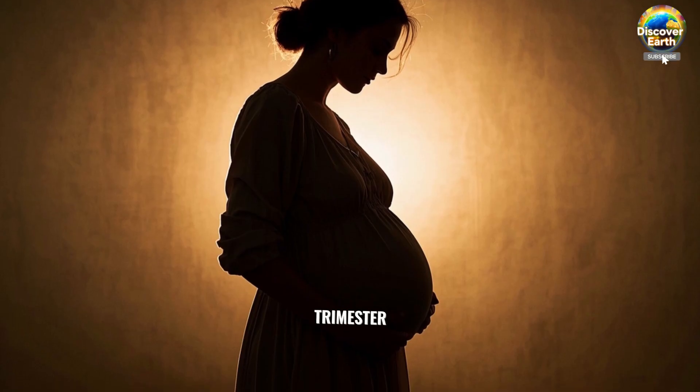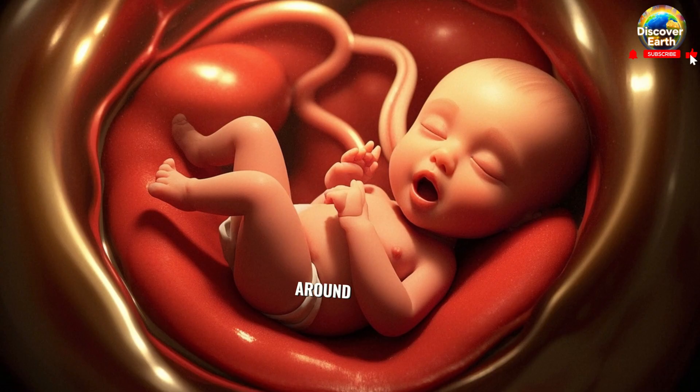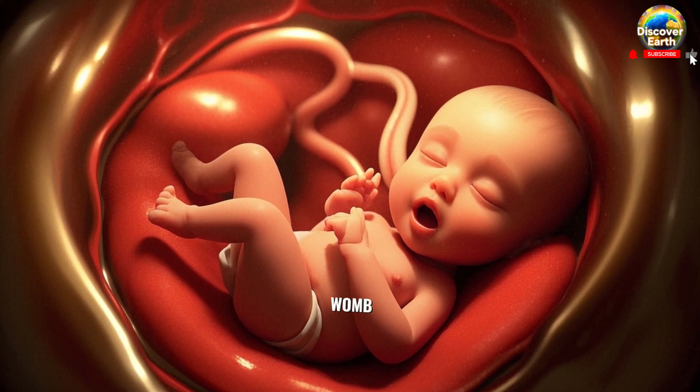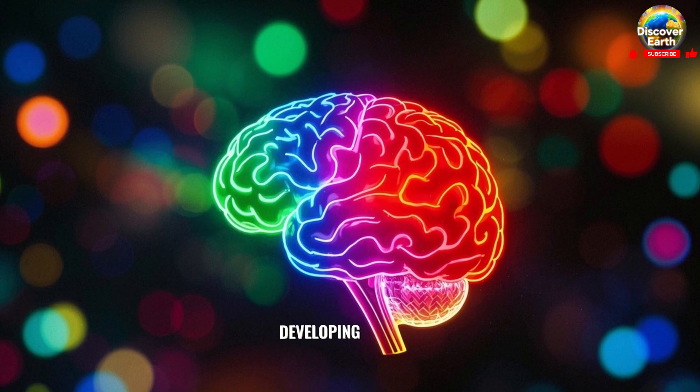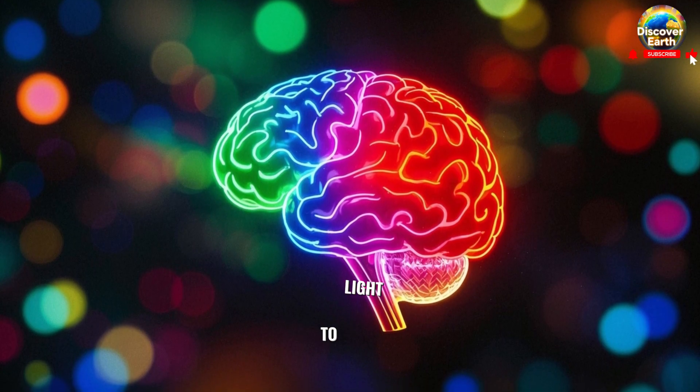By the start of the third trimester, the baby is getting longer and heavier every day. Around week 32, the baby practices breathing movements, getting ready for life outside the womb. The brain is developing rapidly, and the baby can now recognize mom's voice, feel her touch and even respond to light.